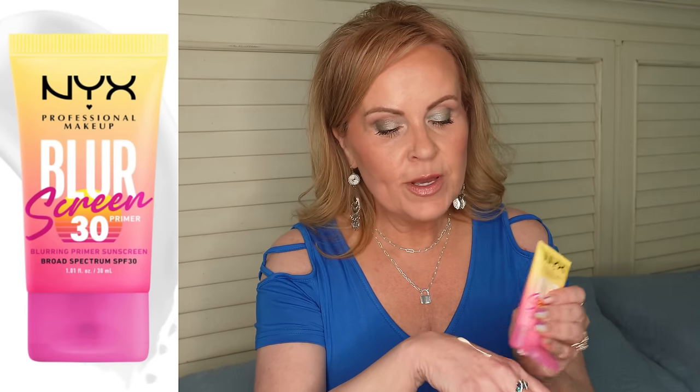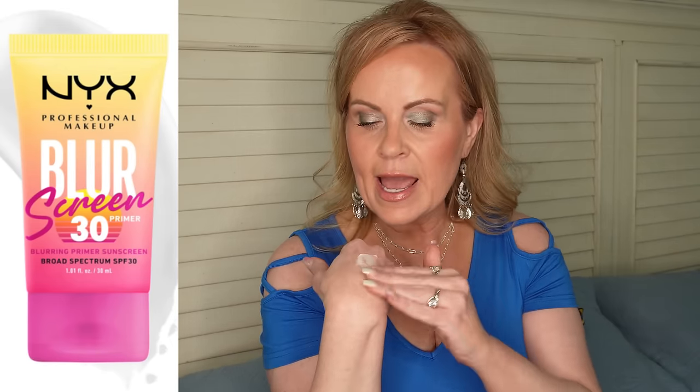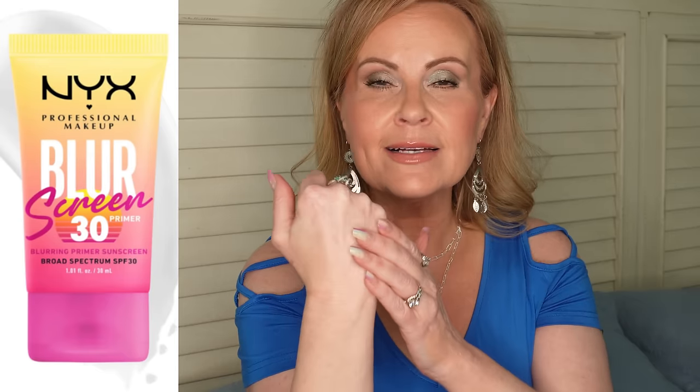New from NYX is their Blur Screen Sunscreen with SPF 30. It comes out looking white but doesn't leave a white cast — it gives a beautiful glow. Perfect if you're looking for a summer product with sun protection built in. It blurs pores and layers beautifully under makeup while providing sunscreen benefits. This one was a definite yes for me.